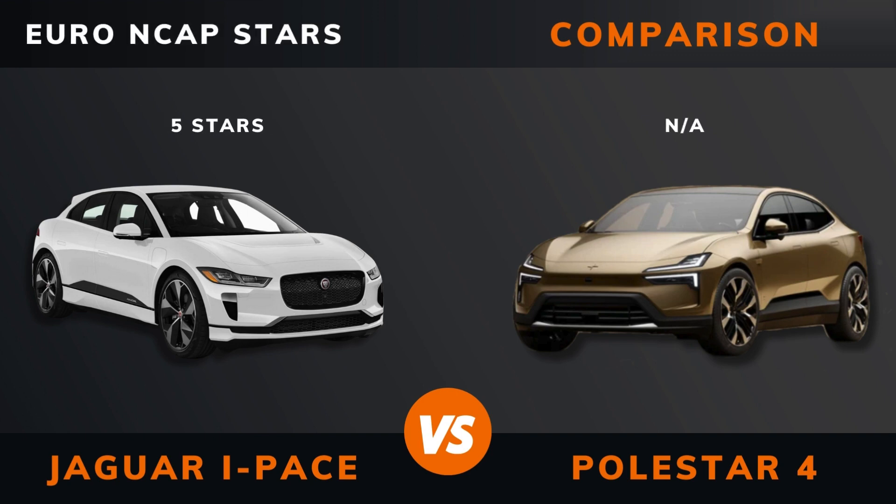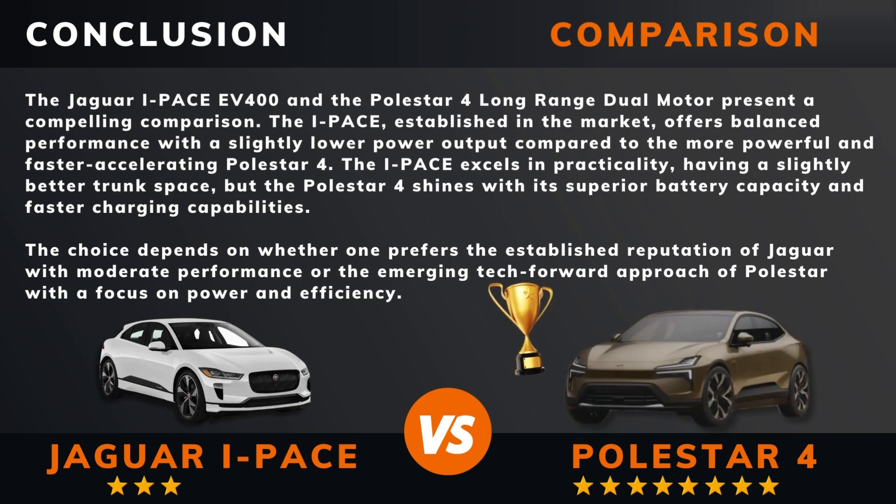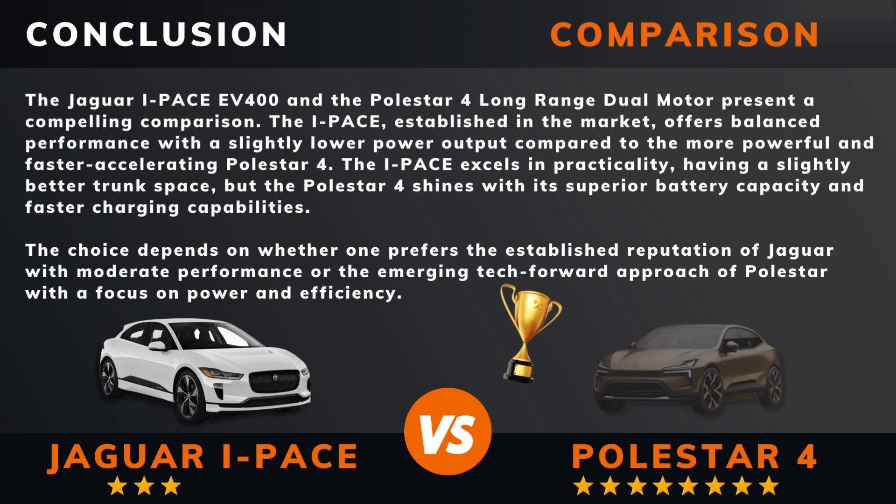If there are other EVs you want to compare, please leave a comment under this video.